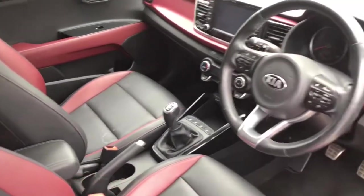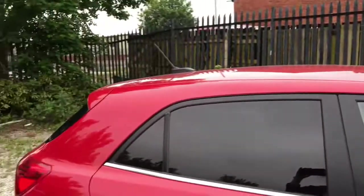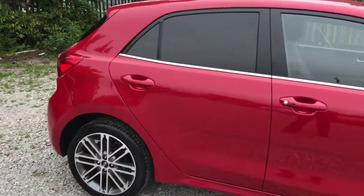If you could see yourself driving this lovely Kia Rio, please feel free to give us a call if you would like any more information. Thank you for watching.